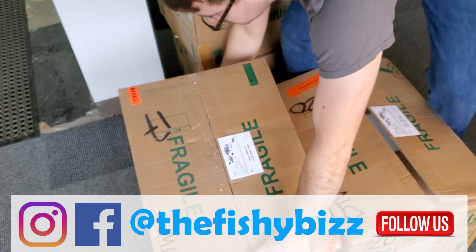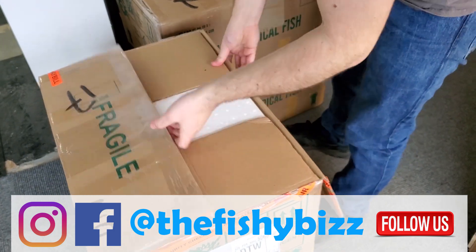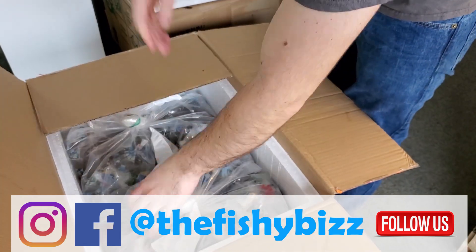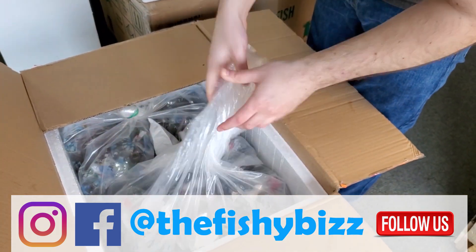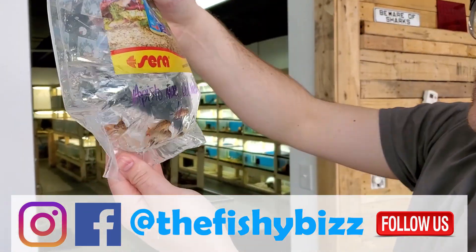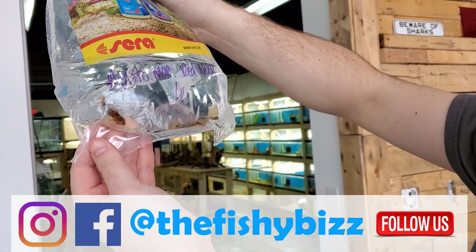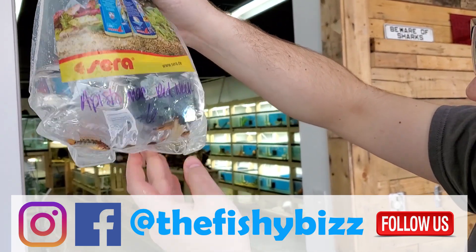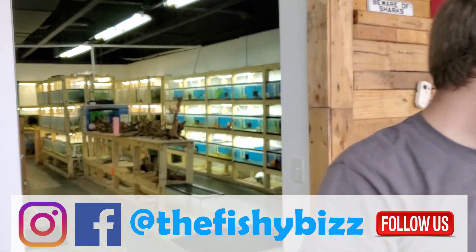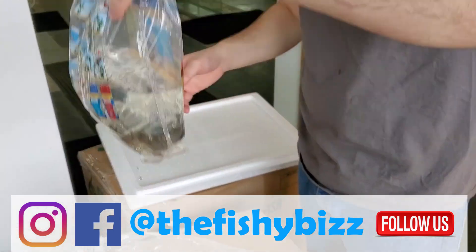This is the Apistogramma with red necks — they came in good size. Look at the early color on them, even in the bag! Looks like at least two big males in there. Kind of a different Apisto — it's got color on its fins as well as its body. Usually you get one or the other.